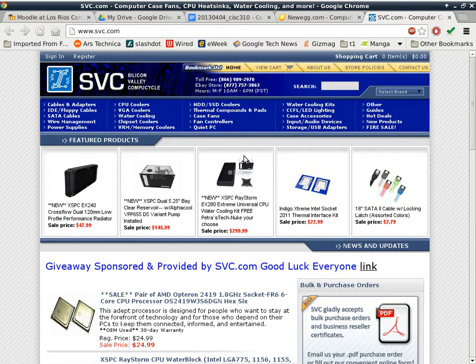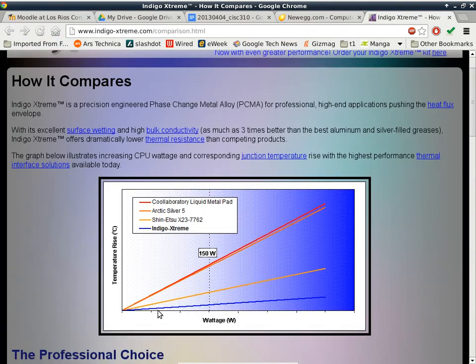On the graph shown earlier, between Arctic Silver 5 and Indigo Extreme there was an XJ something or other product. I have not used that product either. You can look it up and read multiple reviews to see how they test it and see the results before saying this product is really better than the other one.